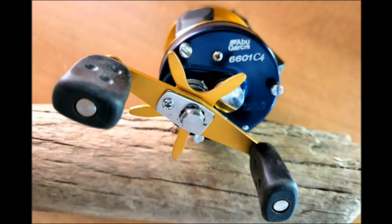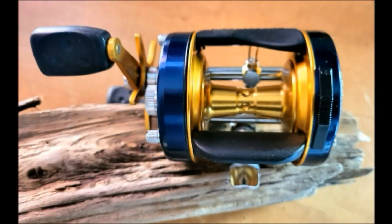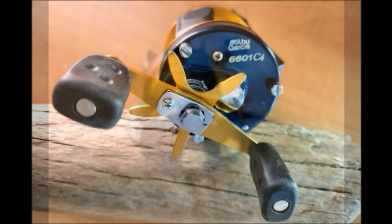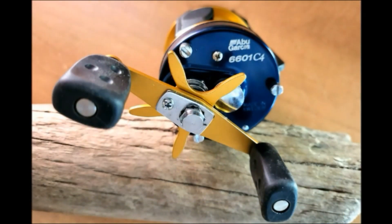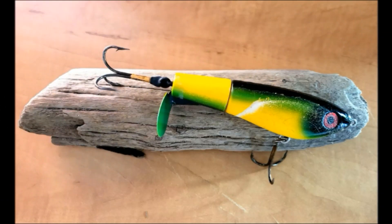This reel is brand new, out of the box, never used. I purchased it years ago and it's been a backup reel that I never got around to using, and I finally decided to give it away. Now a lot of the new reels are the lower profile style, but this reel is the old style that I'm still comfortable with — kind of a bigger reel. Maybe I'll introduce somebody to the old style classic musky reels.